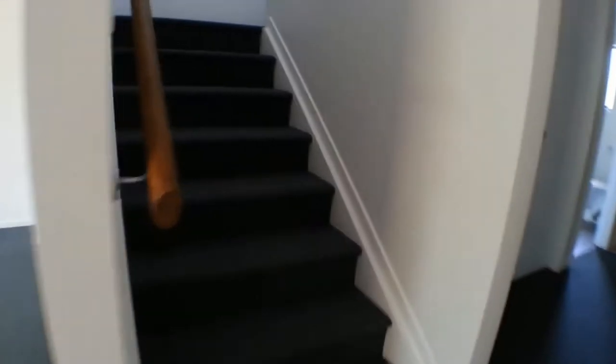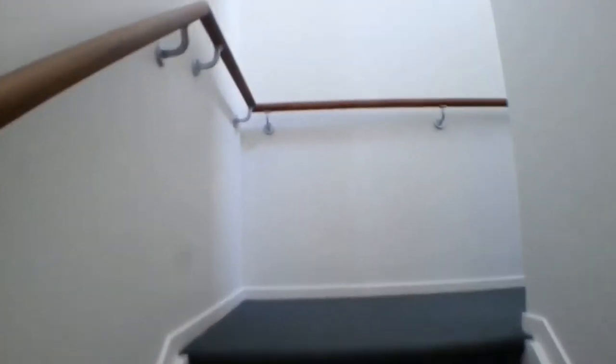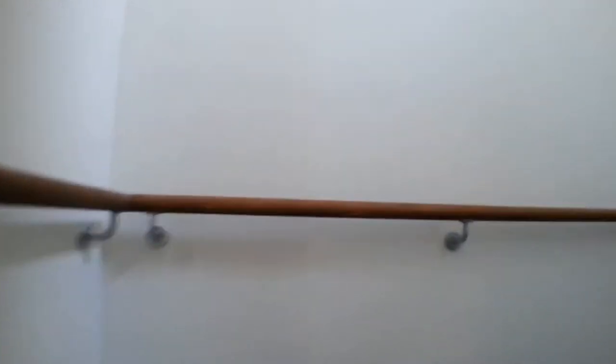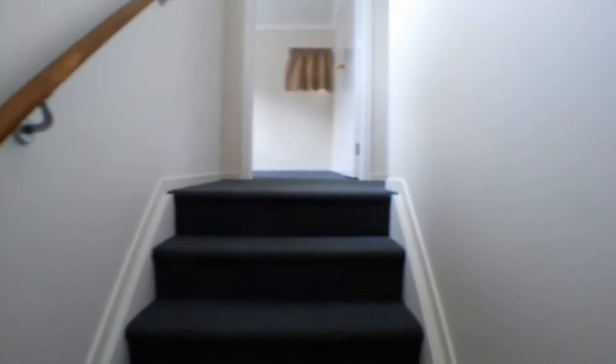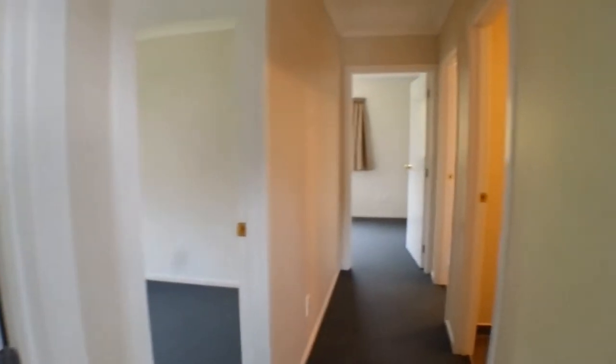We're going to head up to the second level. There are actually two flights of stairs and a passageway. Off the passageway we've got the three bedrooms, the bathroom, and the toilet.